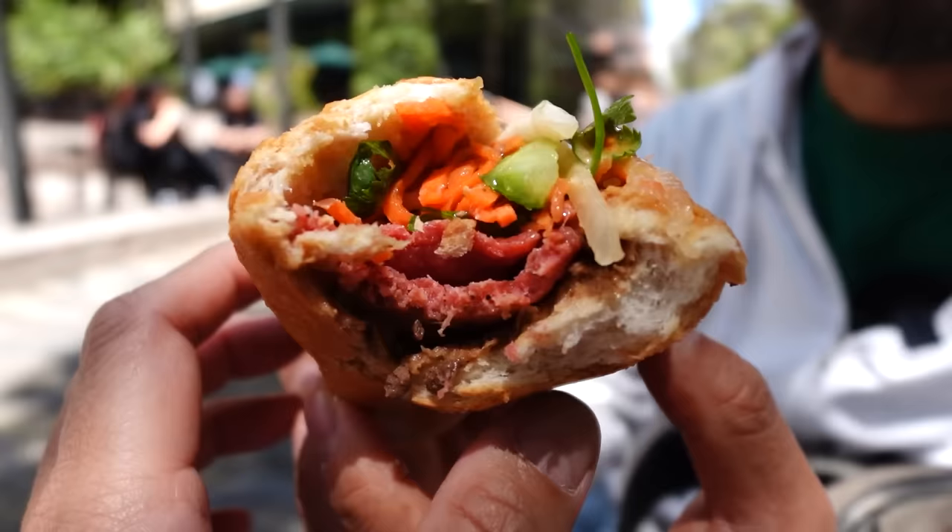One more bite. Mmm, this meat, it's a smooth paste. Lots of flavor. It's really good. And pork roll — Itadakimasu! Mmm, the vegetables are so fresh and crispy. It's delicious. And it goes really well with that.